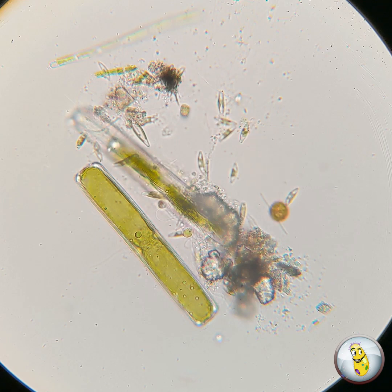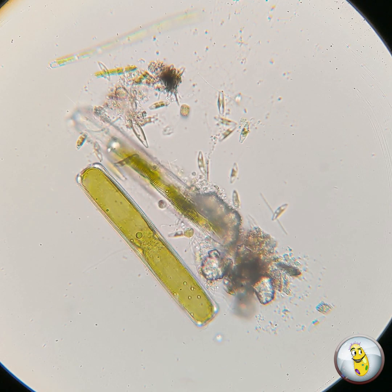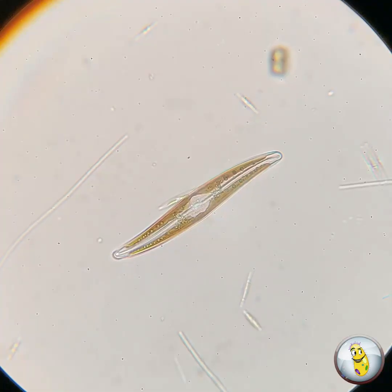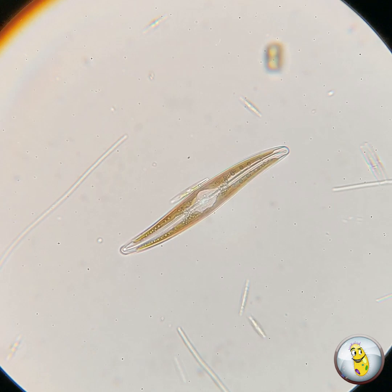Take a look at the cell wall of the big green diatom in this clip here. Don't these cell walls almost look like glass cases? That's because a cell wall of a diatom, which is called a frustule, is actually made of silica, which is the same material that glass is made from.